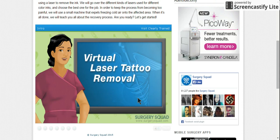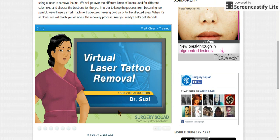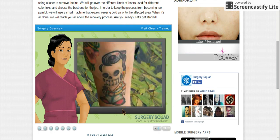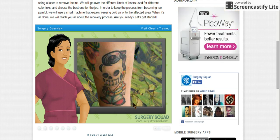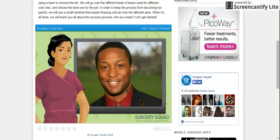Welcome to Surgery Squad Laser Tattoo Removal. I'm Dr. Suzy and it's nice to see you for this procedure today. According to a recent poll, over 40% of those with tattoos want at least one removed. They cited being too young when they got it, a new career, or significant life changes such as divorce or childbirth as reasons why they no longer want them.